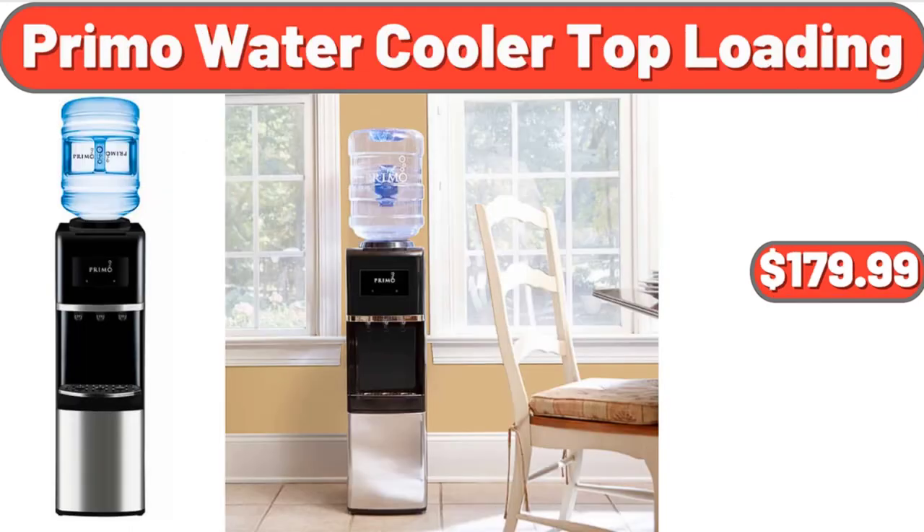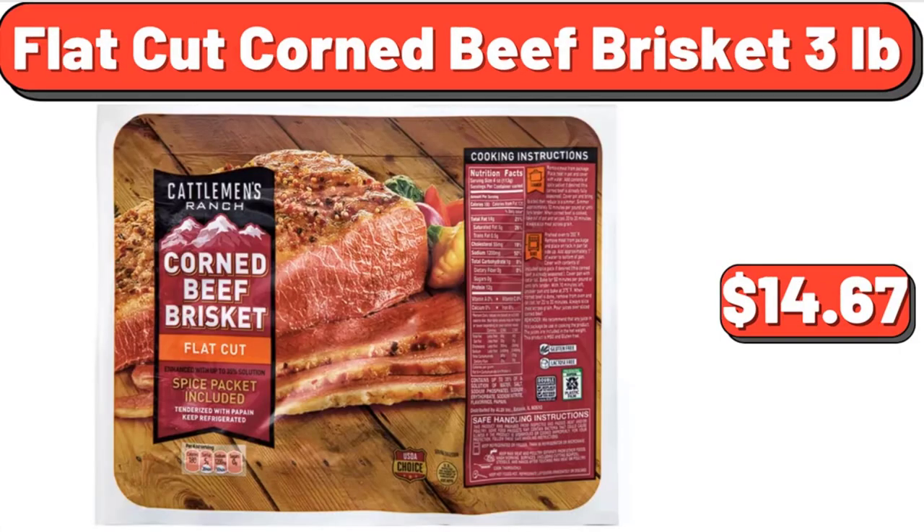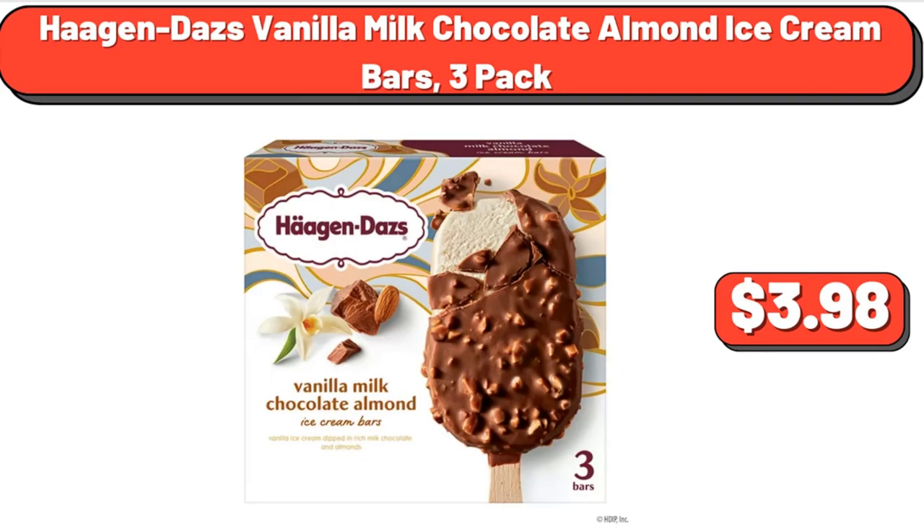Primo Water Cooler Top Loading, $179.99. Flat Cut Corned Beef Brisket, $14.67. Haagen-Dazs Vanilla Milk Chocolate Almond Ice Cream Bars, $3.98.